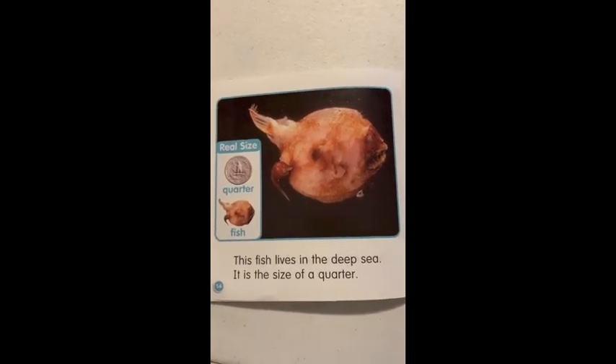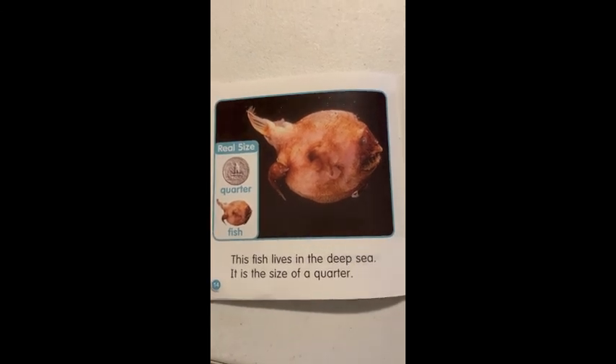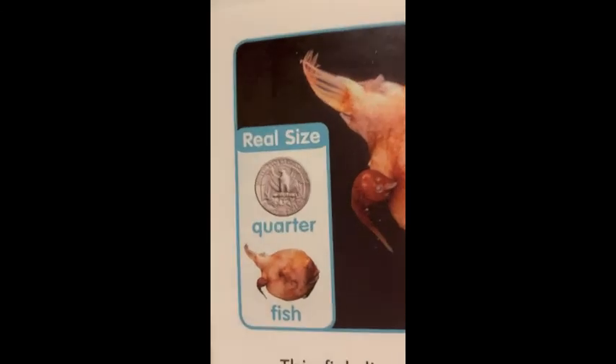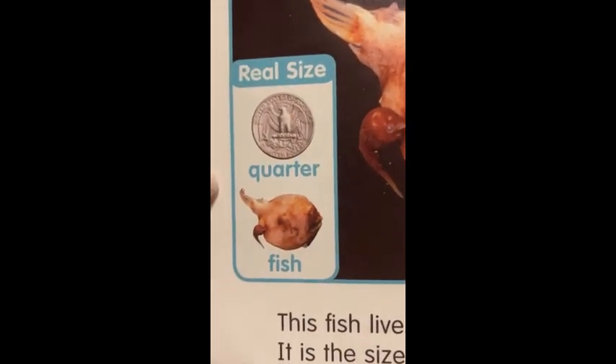This fish lives in the deep sea. It is the size of a quarter. Look, it shows an image — a real size of this fish.